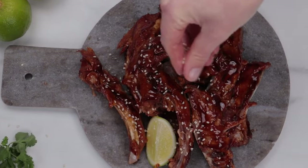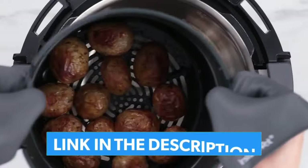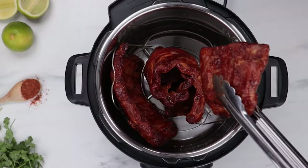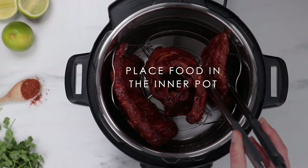And as always, you can check the pricing for any of these products in the description below. And if I'm able to get any discount codes or coupon codes, I'll include those for you as well. So let's go ahead and get started.